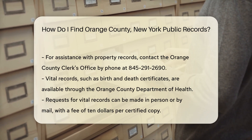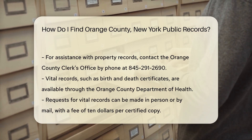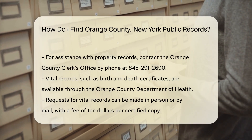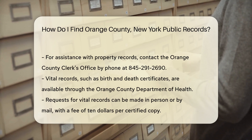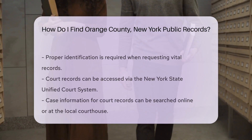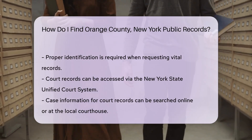If you are looking for vital records like birth and death certificates, the Orange County Department of Health is your go-to. You can request these records in person or by mail. There is a fee of $10 for each certified copy. Make sure to provide proper identification.